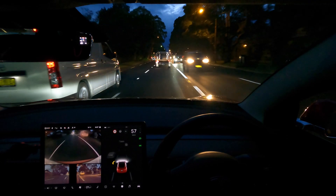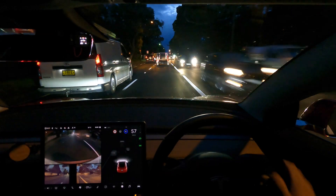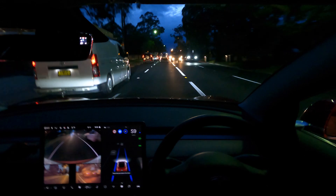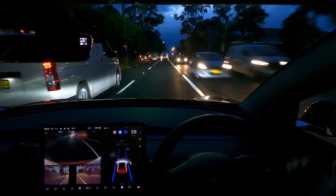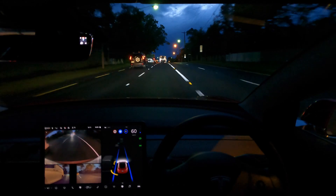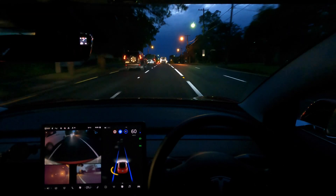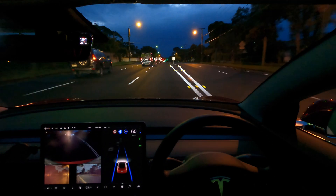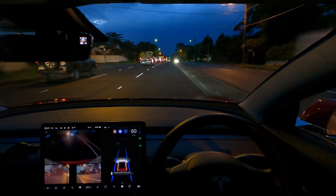Very hesitant sometimes. But what we'll do is engage autopilot again. Hands on the wheel, eyes on the road - double tap at the right stalk. It doesn't have to be a full down tap, it's just like half tap, two double half taps. That will suffice. Let's see what happens this time. Going back home this way, back to the northern beaches.